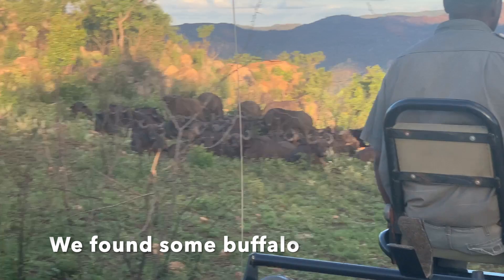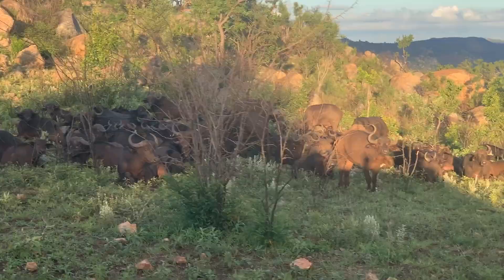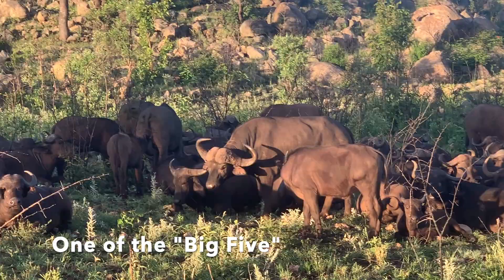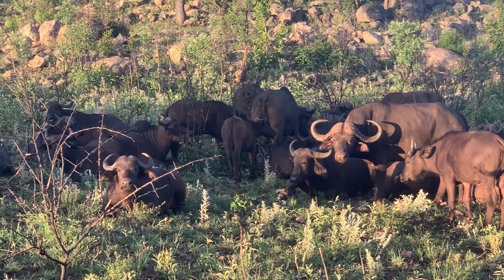Here we are driving around with our excellent guides, Elliot and Aaron. We found a big herd of buffalo, which was cool — they're one of the Big Five. The males look like they've got little wigs on, they're funny.